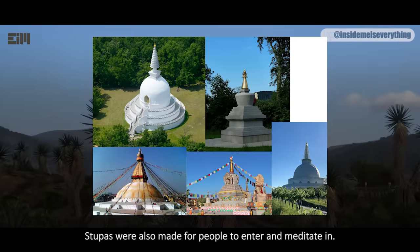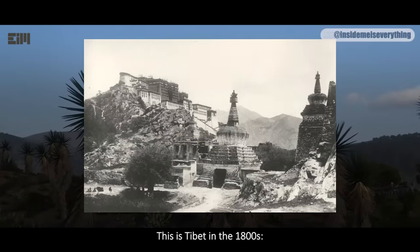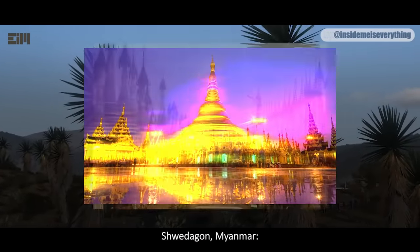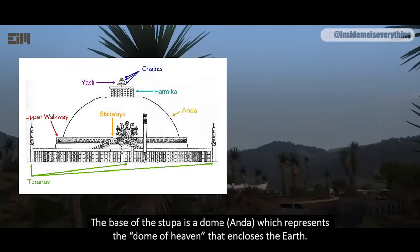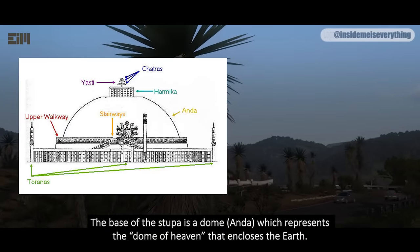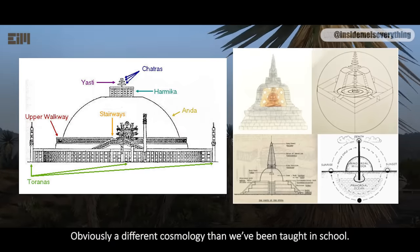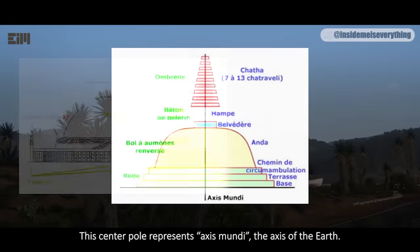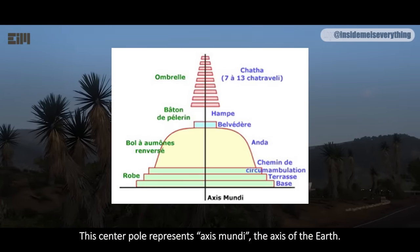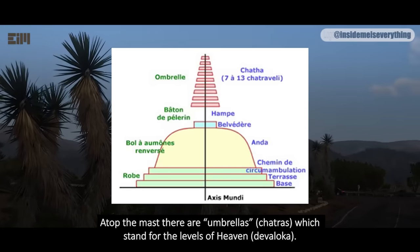Stupas were also made for people to enter and meditate in. This is Tibet in the 1800s. Shwedagon in Myanmar. The base of the stupa is a dome, which represents the dome of heaven that encloses the earth — obviously a different cosmology than we've been taught in school. On top of it we find the world mountain, from which a mast, or yashti, rises to higher realms. This center pole represents axis mundi, the axis of the earth. Atop the mast there are umbrellas, chatras, which stand for the levels of heaven, dev loka.